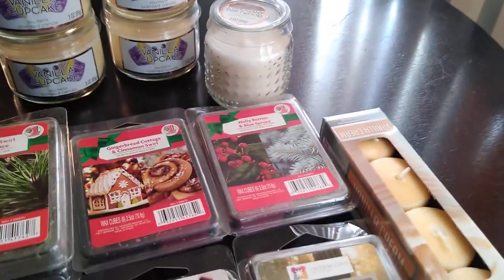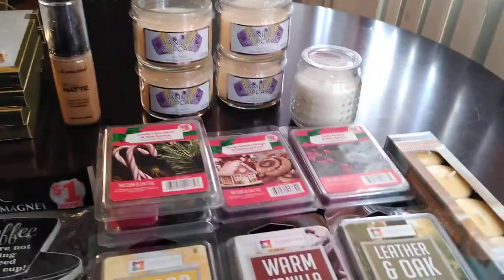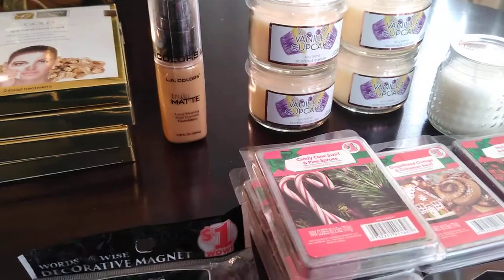I just ran into Family Dollar really quick to see what they had seasonally - if they had put out anything new. They hadn't put out much new stuff, but I'm going to show you what I did find. I'm a mask fanatic, so I love facial masks.